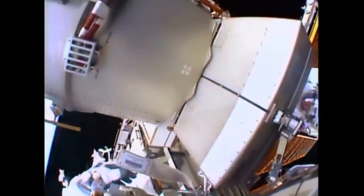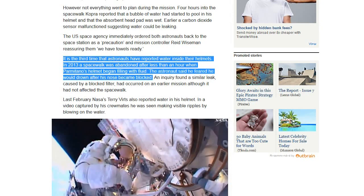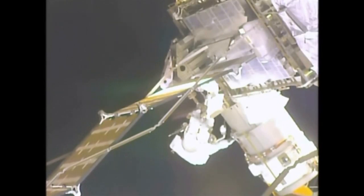That's kind of funny. Despite the mishap, the US space agency said the spacewalk had been a success because it returned full power to the space station for the first time since November. Mission Control said the primary objective is to get the crew back inside the hatch safe, and that's exactly what we did today — the crew was not in any danger. It is the third time that astronauts have reported water inside their helmets. In 2013, a spacewalk was abandoned after less than an hour when Parmitano's helmet began filling with fluid. The astronaut said he feared he would drown after his nose became blocked. This is a serious problem — we have to help NASA before an astronaut dies.